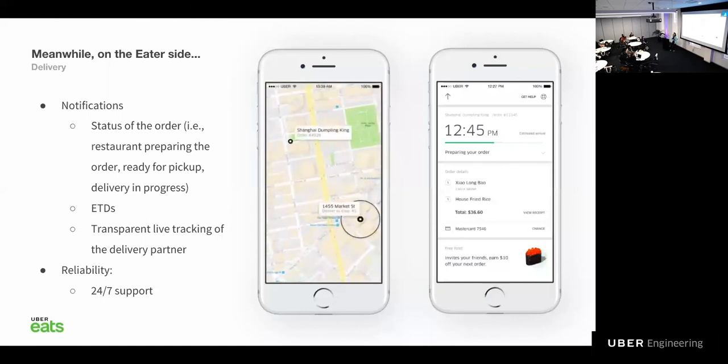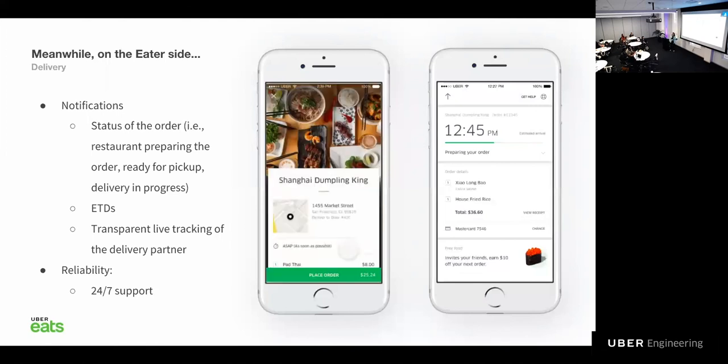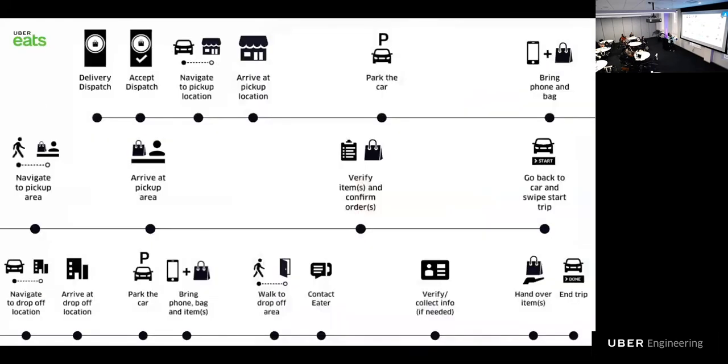While the eater is waiting for their food, they get to know exactly what's going on with their order. We built a fluid delivery experience that uses push messaging to update in real-time key UI elements such as ETAs, order status, and courier position. Now the food is ready and the courier that was dispatched gets to the restaurant and picks up the food. There are lots of things that have to happen until they drop off the food — it's much more complicated than it actually seems, and there are lots of places things can go wrong.